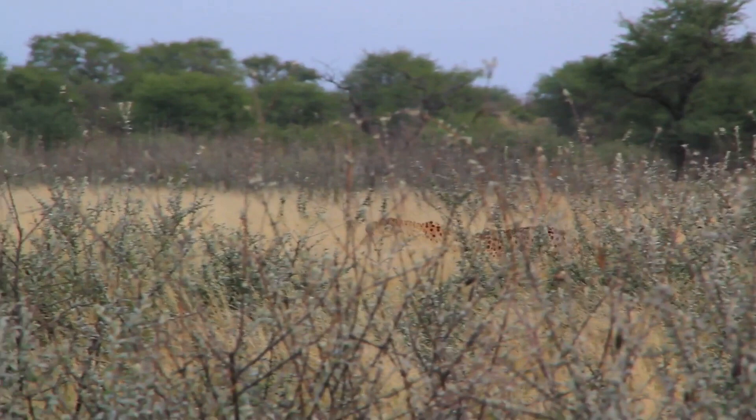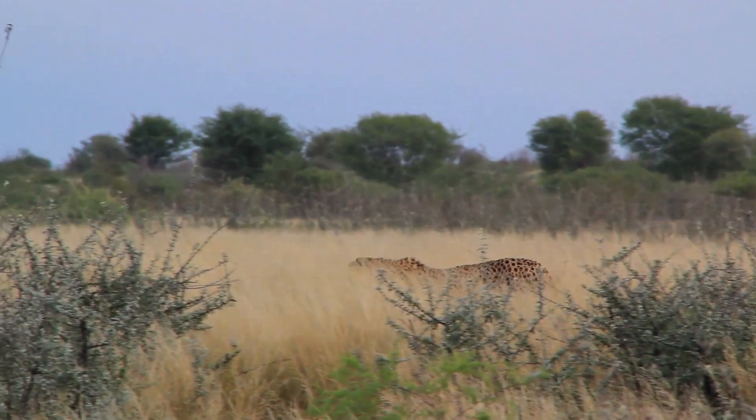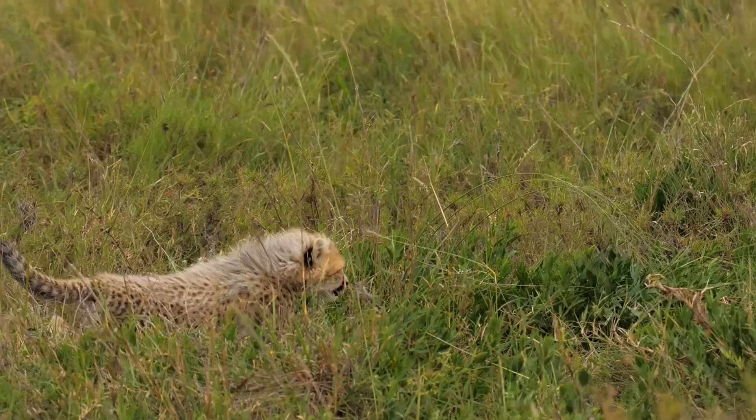Cheetah's spots may serve as camouflage for both hunting and hiding. Their spots may offset the shadows in the gray-hued grass they often inhabit, allowing them to blend in with their surroundings. Camouflage is essential not only for stalking prey, but also for protecting cheetah cubs from predators. A cheetah cub's smoky gray mantle may serve as added camouflage among dead grasses.